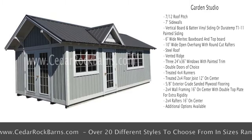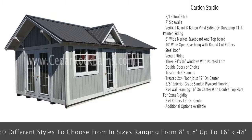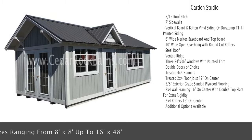Also included are double doors of your choice, treated 4x4 runners, treated 2x4 floor joist 12 inches on center, 5/8-inch exterior grade sanded plywood flooring, 2x4 wall framing 16 inches on center with double top plate for extra rigidity, and 2x4 rafters 16 inches on center.